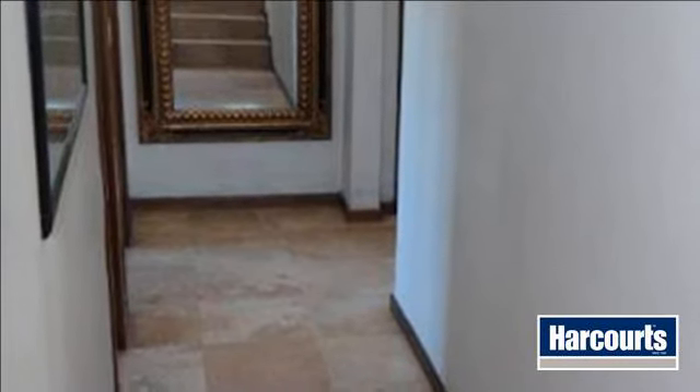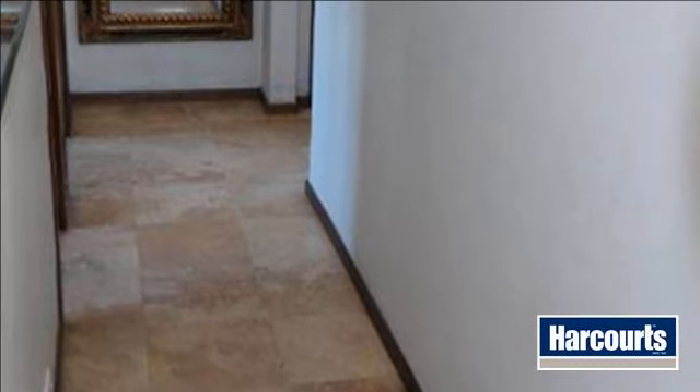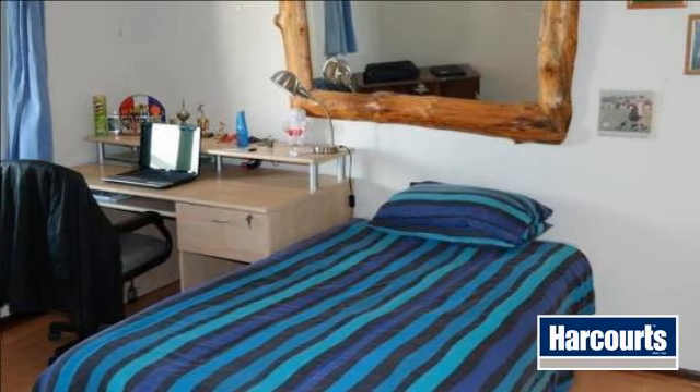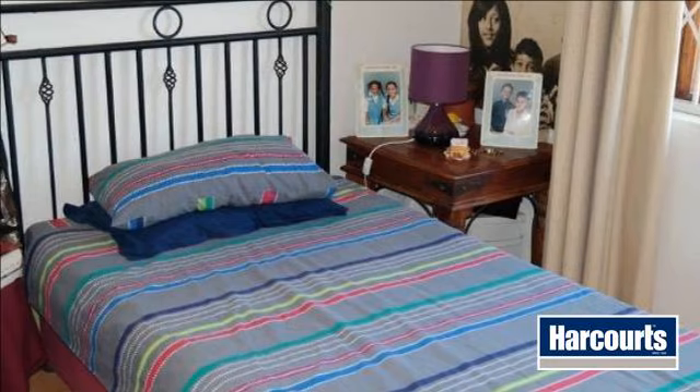The modern kitchen with gas stove and oven is open plan with the living area and has modern-style cupboards with granite tops to finish it off. The scullery is separate for all your washing equipment. The double garage provides direct access to the living room.